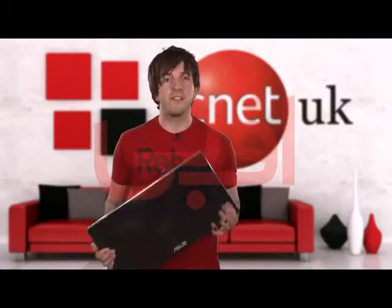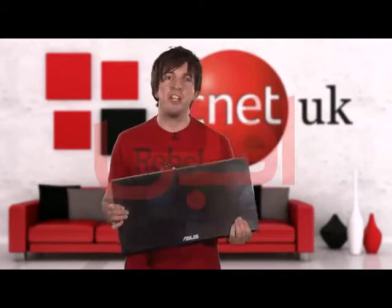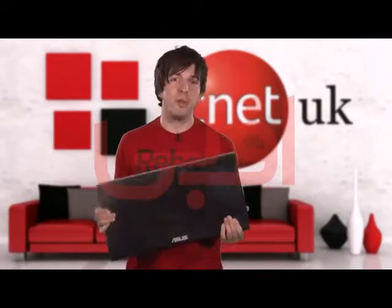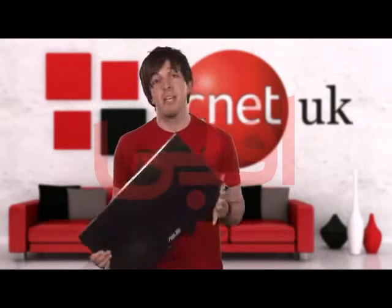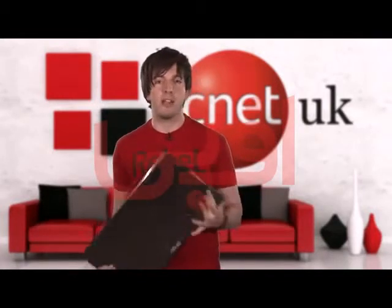Let's get this out of the way early on, because frankly, it's a bit of a shock. You might want to pour yourself a stiff drink and change into the brownest of your brown trousers. This laptop costs £2,300. If you haven't just turned inside out at that news, then you're probably wondering where that price tag comes from.